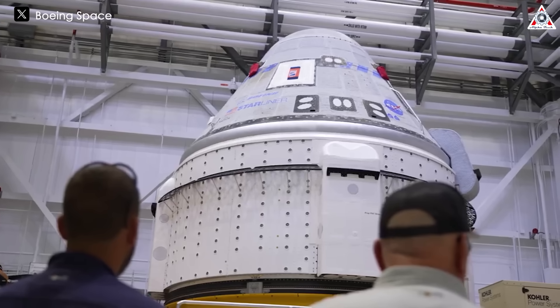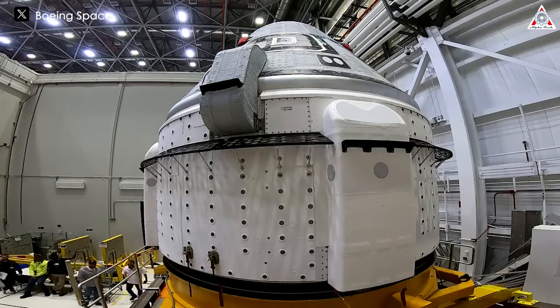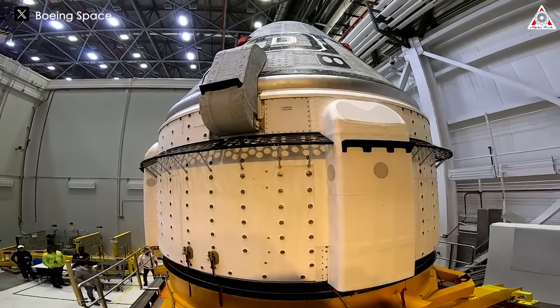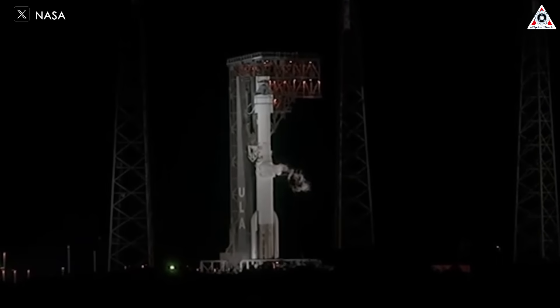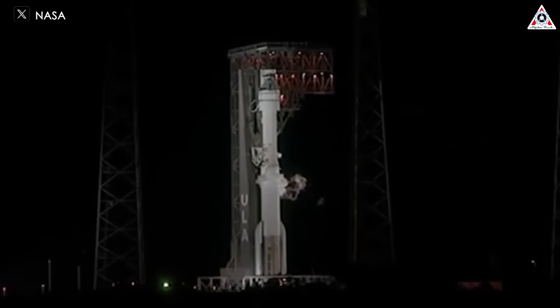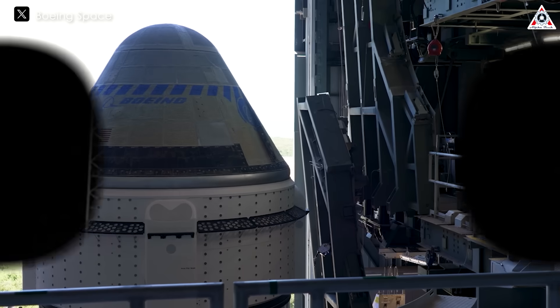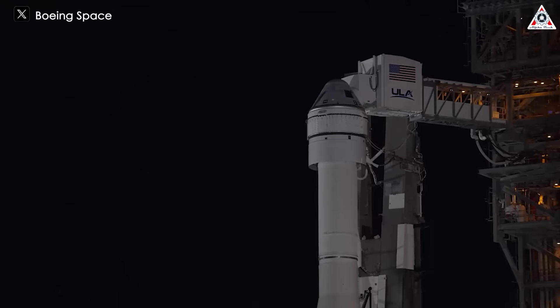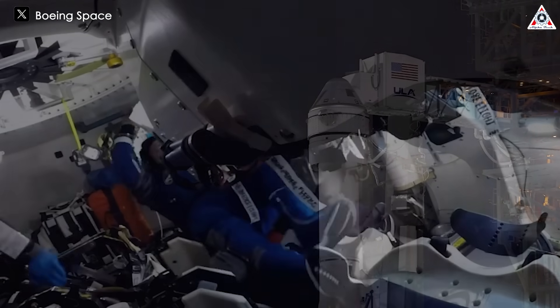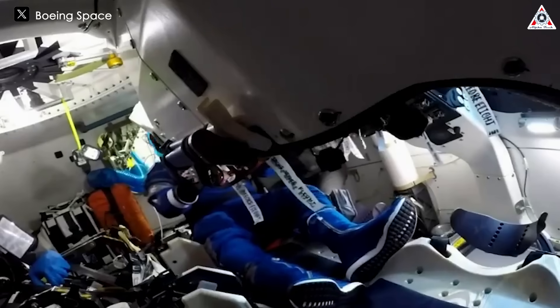Despite the grandiose advertising and boasting by NASA, ULA, and Boeing, the scheduled launch of the Starliner earlier this month faced yet another delay. Honestly, I don't want to criticize the Starliner, but its recent new delay is truly unacceptable. In fact, there were warnings about the Starliner spacecraft — but did NASA and Boeing negligently overlook them? What exactly happened with this expensive spacecraft?